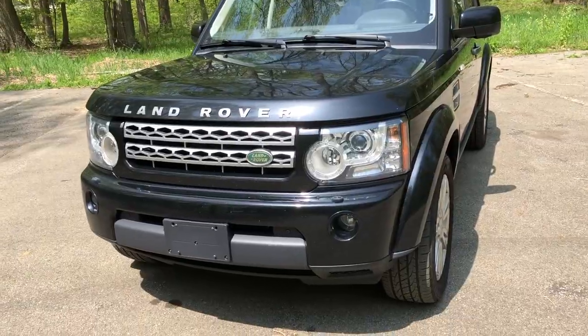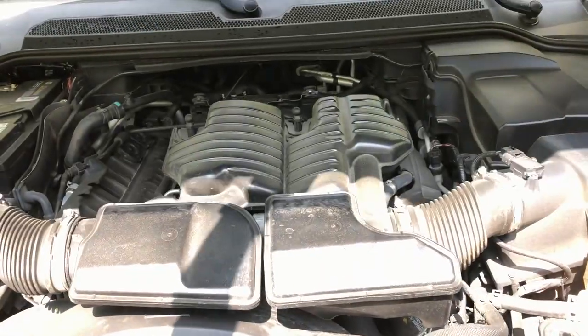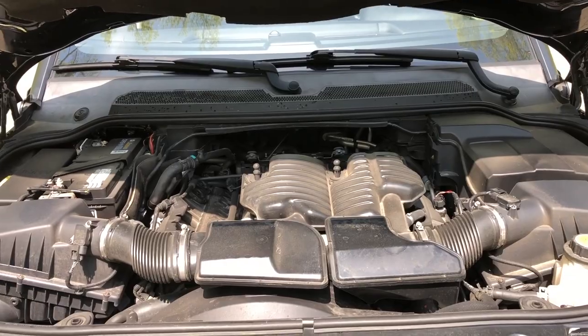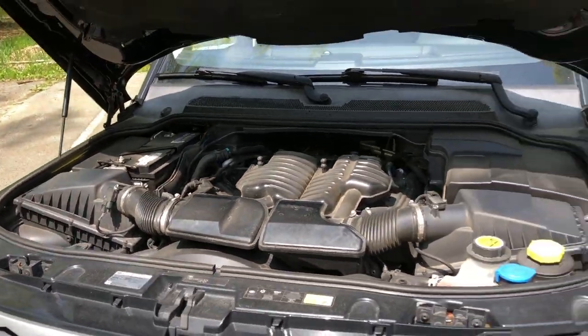The second thing I love about my Land Rover LR4 would have to be the engine and the power. As you can see, this thing has a 5.0-liter naturally aspirated direct injection V8, which puts out a whopping 375 horsepower and 375 pound-feet of torque.